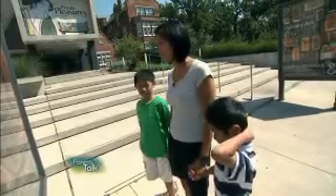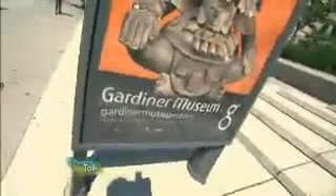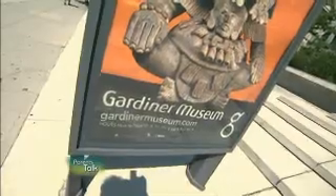What are we doing here? Well, we're going to have some fun in the city. Come on. At first, I would think that kids and a ceramic museum are a dangerous combination.